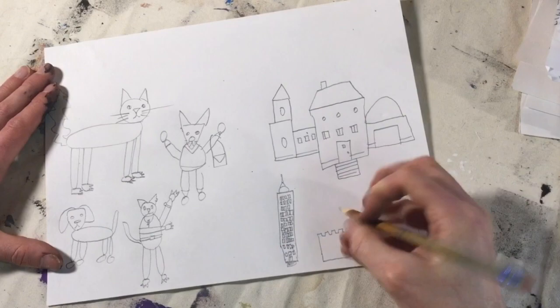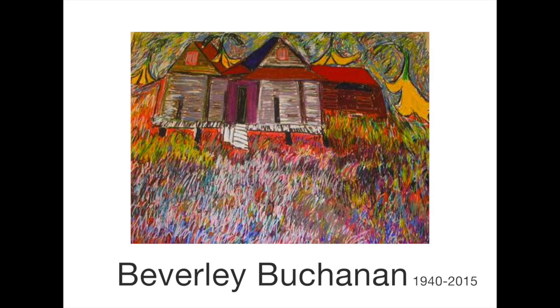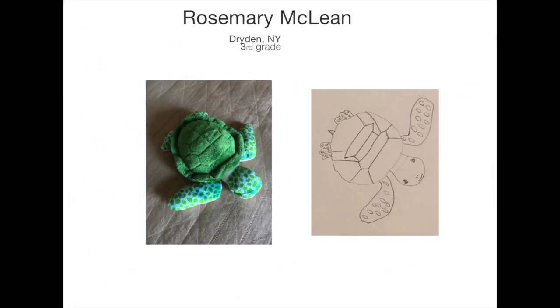In Drawing Episode 2, we'll explore some different ways to color these shape drawings and we'll look at one of the artists whose drawings I admire the most, Beverly Buchanan, and also her sculptures of houses. Third grade Dryden artist Rosemary McClain looked closely at a cute stuffed turtle and then drew it, trying to include as many details as possible. The drawing turned out really, really well.